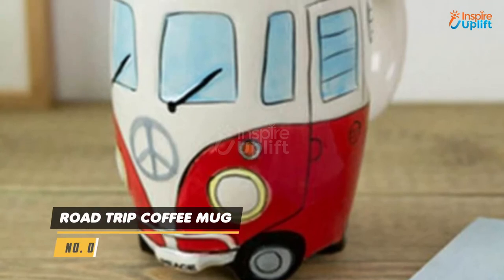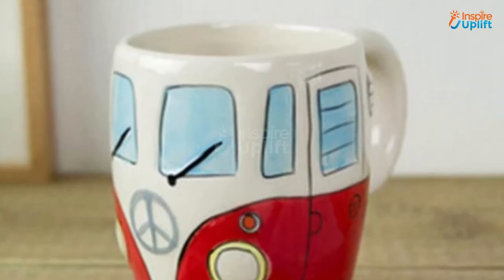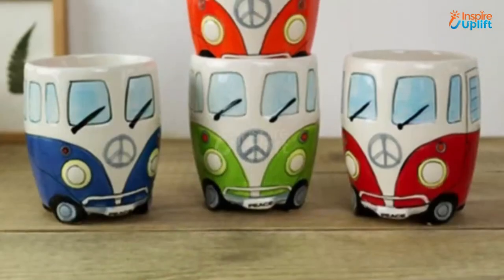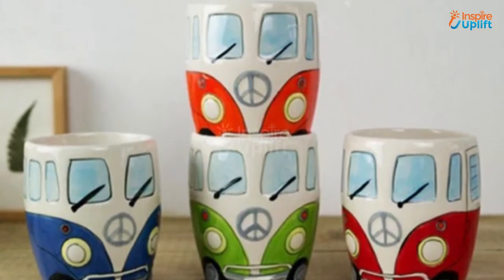At Number 4 we have the Road Trip Coffee Mug. Wake up your inner wanderlust with a cup full of cuteness. Drinking your coffee from this colorful coffee mug will ensure that you start your day in the best possible way.